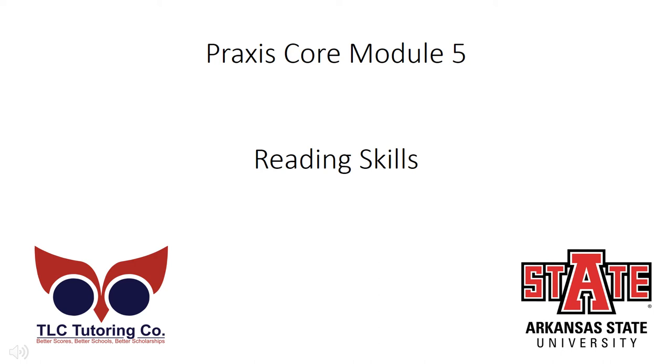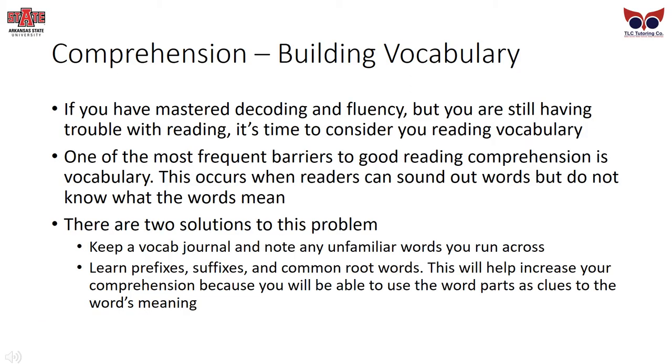Welcome to Praxis Core, Module 4, Reading Skills, sponsored by TLC Tutoring Co. and Arkansas State University. Comprehension: Building Vocabulary.